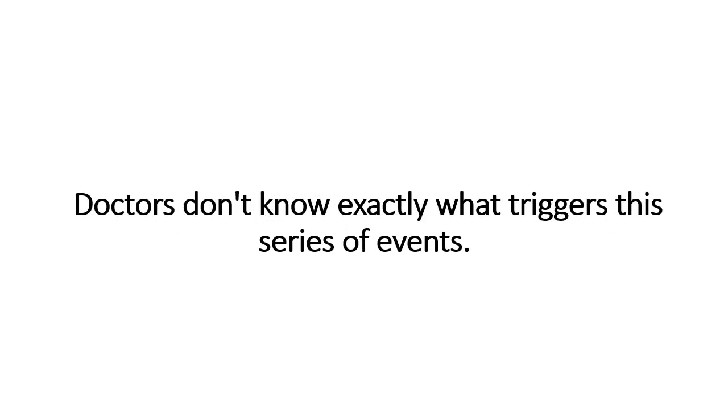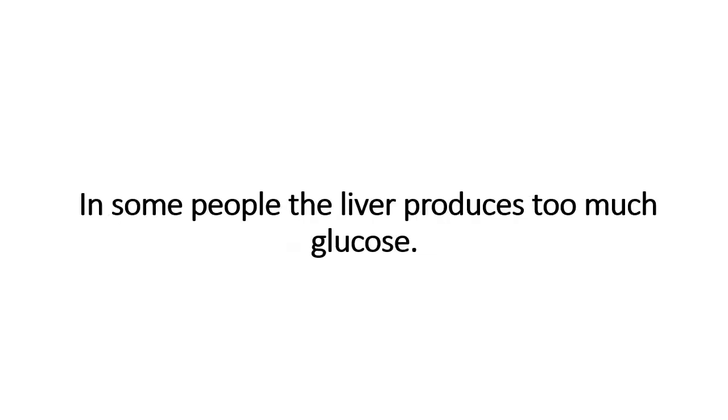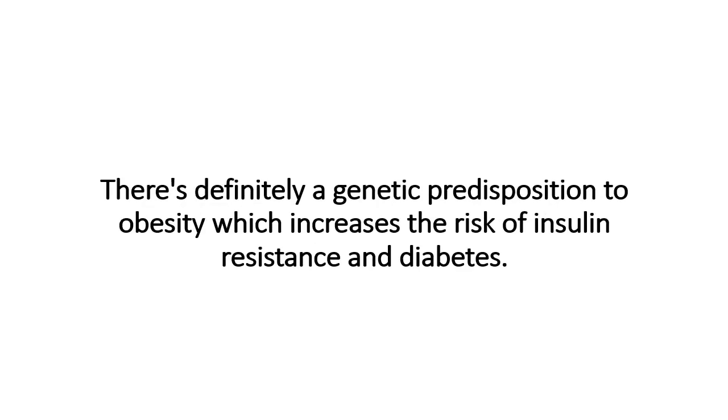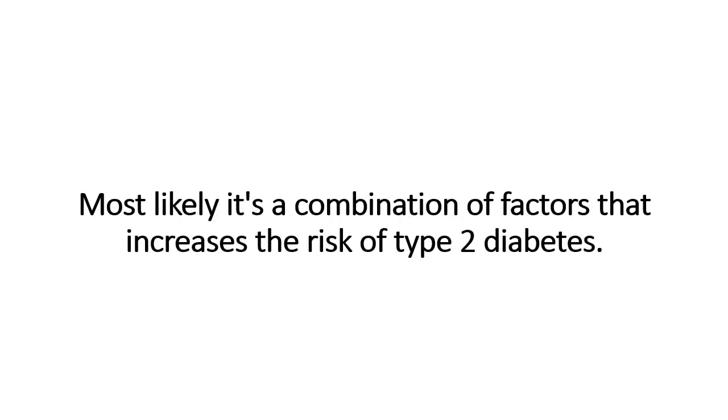Doctors don't know exactly what triggers this series of events. It may have to do with cell dysfunction in the pancreas or with cell signaling and regulation. In some people, the liver produces too much glucose. There may be a genetic predisposition to developing type 2 diabetes, and there's definitely a genetic predisposition to obesity, which increases the risk of insulin resistance and diabetes. There could also be an environmental trigger. Most likely, it's a combination of factors that increases the risk of type 2 diabetes.